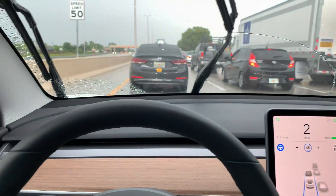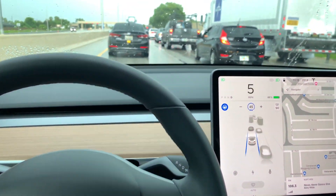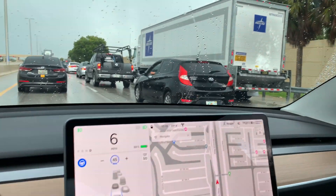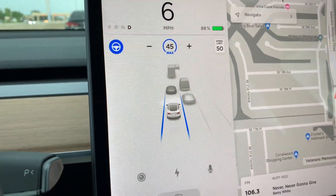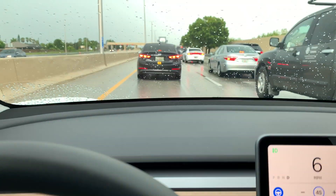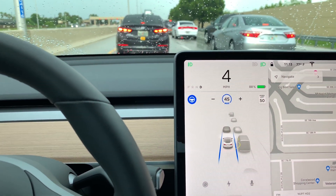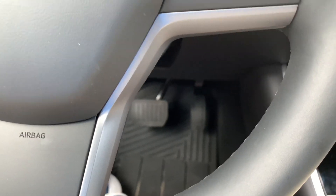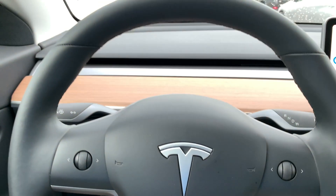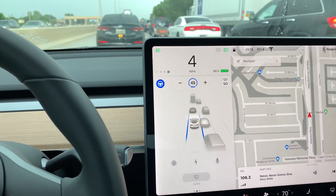Autopilot in heavy traffic. It stopped and now it's going again. It's picking up all the cars around me. The car in front of me is hitting the brakes and Autopilot is slowing down. Not touching the pedals or the steering wheel — Autopilot is just doing its thing.